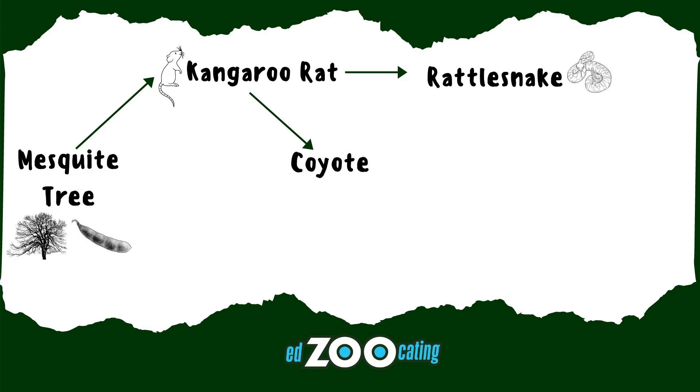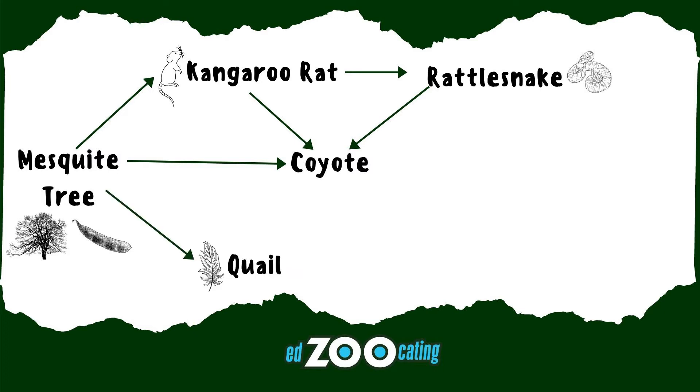Coyotes can also eat the rattlesnakes, making them a tertiary consumer as well. And to make it a little bit more complicated, coyotes will also eat the mesquite pods when their carnivore diet isn't available, so that also makes them a primary consumer.